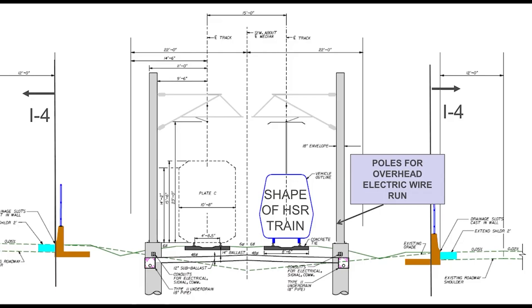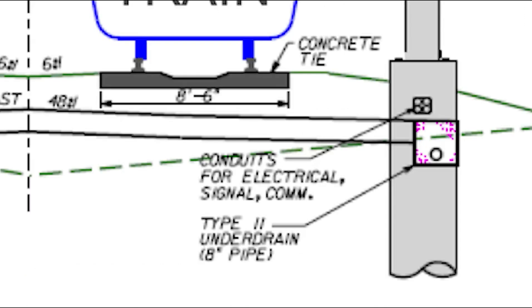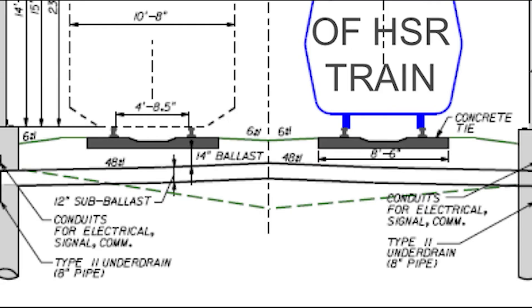Brateline also shared the project design for the Tampa to Orlando section. As you can see, the train will go down the median of I-4, with 11-foot-tall catenary running on each track. Each catenary pole is approximately 18 inches thick, with signal equipment running at the base. Just like on the Orlando Ascension, 12 inches of sub-ballast and 14 inches of ballast will be laid down before the tracks are constructed. The route will also be using concrete ties.